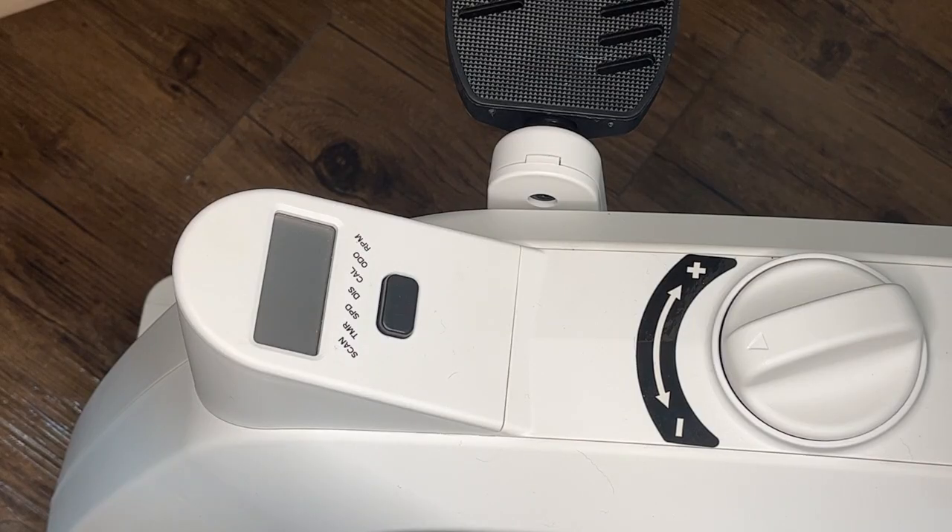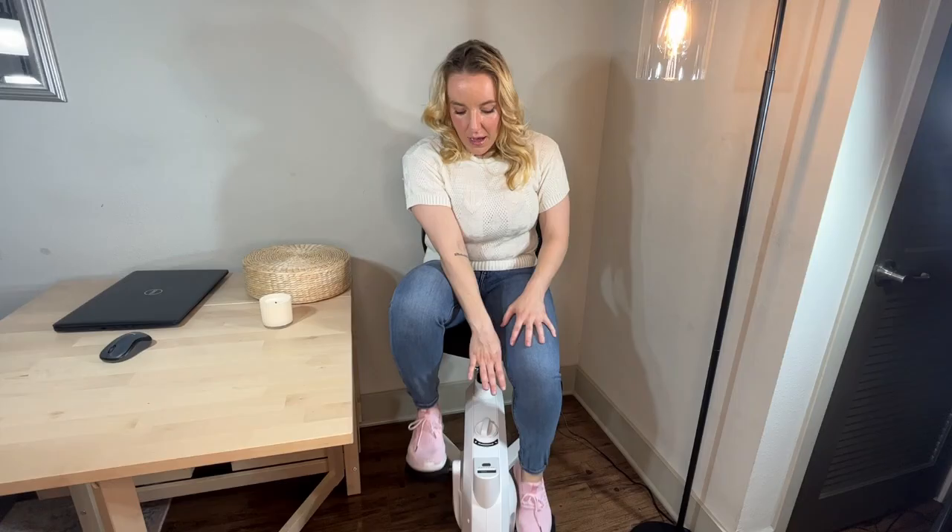You're going to have all of your metrics down here too. You can look and see the time you've spent, the calories you're burning, how many rotations per minute — all that good stuff. It's going to be easily accessible — you just glance down and you can see it.